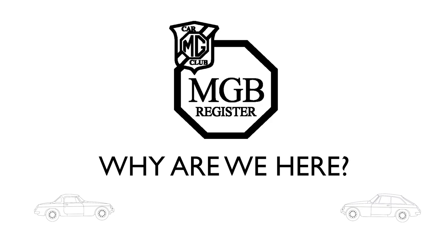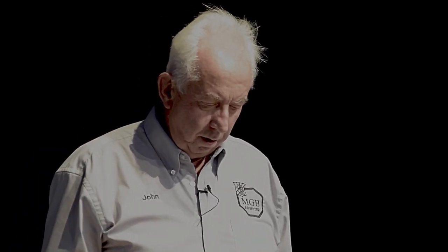Why are we here? You'd think, why would the MGB Register or the MG Car Club be here? But back in 1960, on the marathon, there was an MGB.